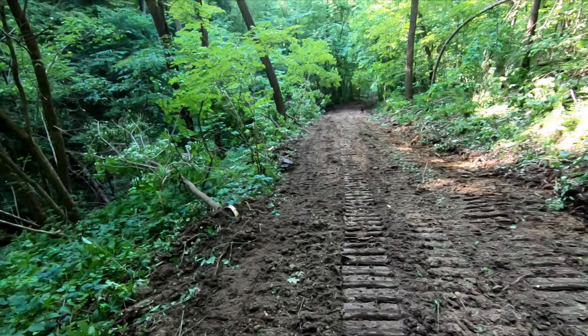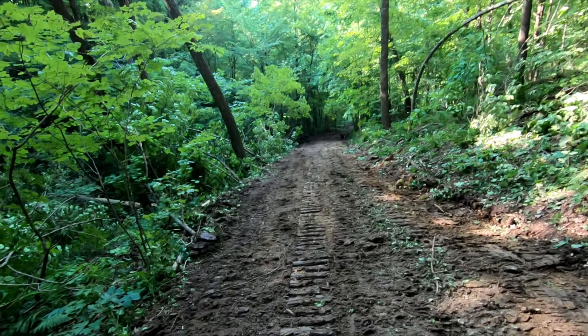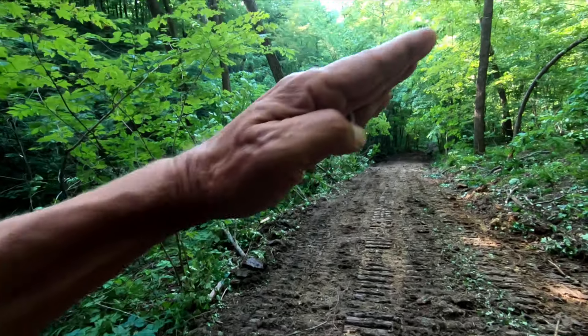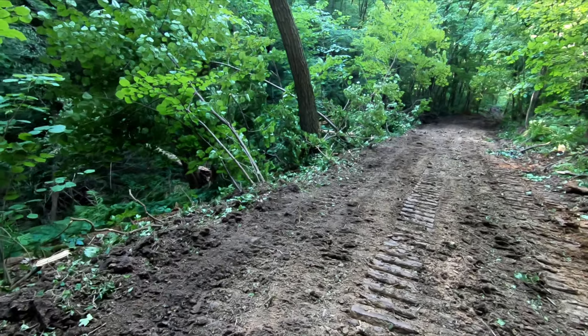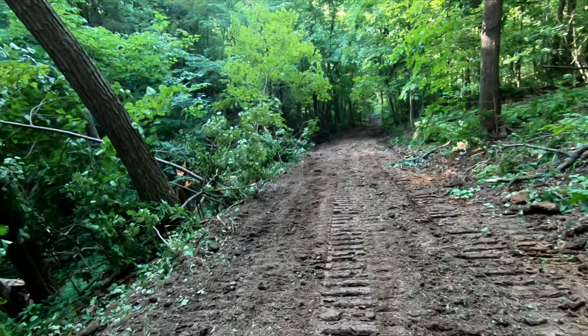It doesn't look anywhere near as scary as it used to be. What he did was a rip and flip — you take dirt from this side and push it over to this side. So what was real steep this way is now fairly level. Hopefully this drains and doesn't just run right down the road.